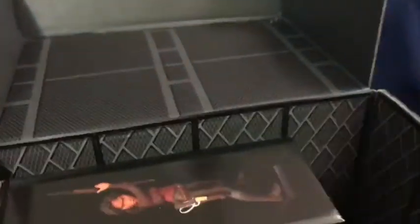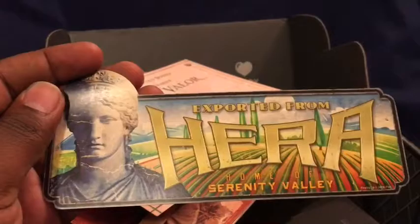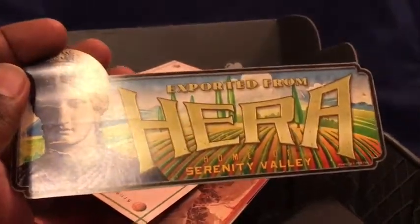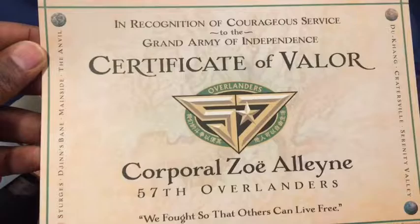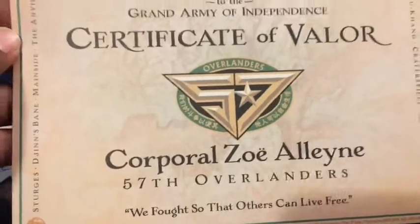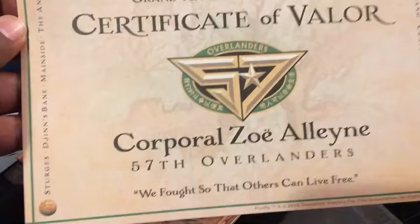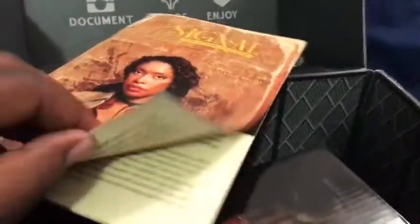We've seen the Hera sticker before, and we have another one — 'Home of Serenity Valley.' When the show opens and you see that big battle scene, it's on the planet Hera. Then we have a little Certificate of Valor for Corporal Zoe. It has a kind of washed-out, aged look to the patterns, which makes it look more realistic. That is really cool.